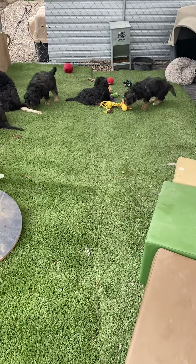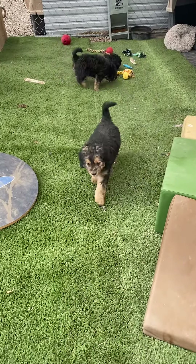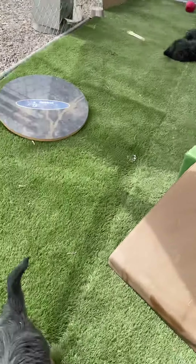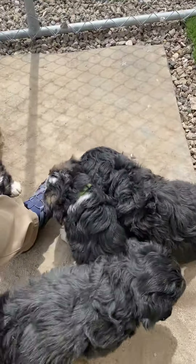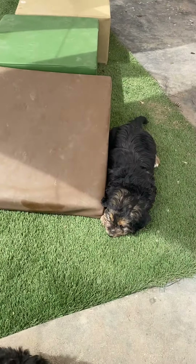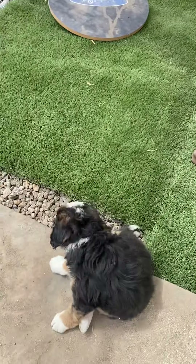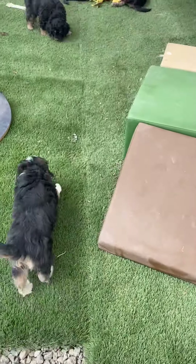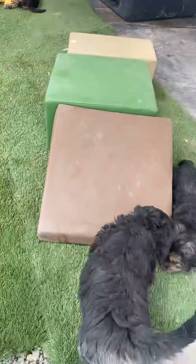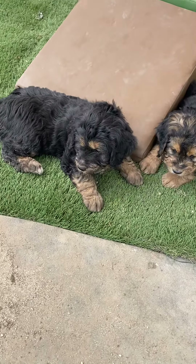Hi everybody, it's Amy with Doodles for Love. We are out with our almost seven-week-old mini Berniedoodle puppies. They have a newly expanded play area and they are ready for homes after May 8th. These puppies are charting to be a little bit smaller than I originally thought — I'm going to guess them to be 40 pounds on the high side. They are all wavy coats with those sweet, lovable personalities that we love in the mini Berniedoodles.